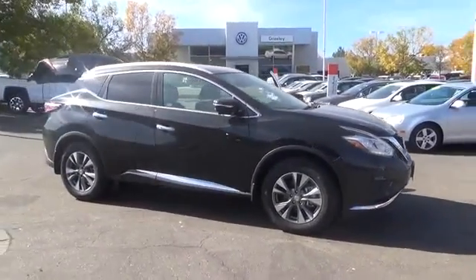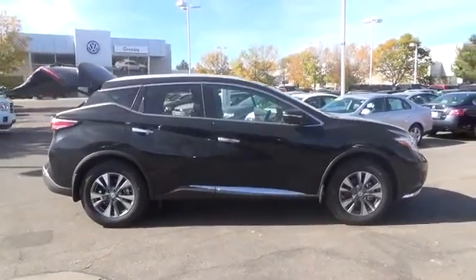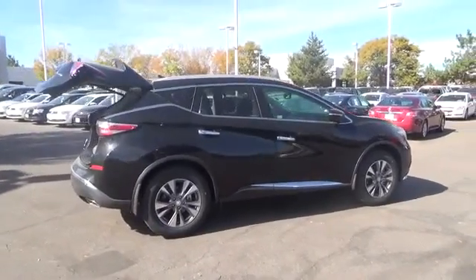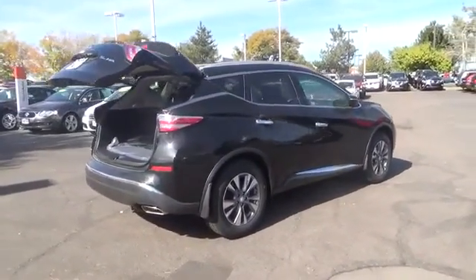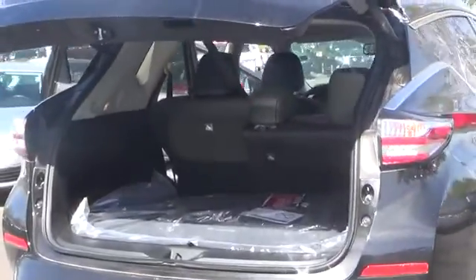Modern good looks give way to a refined driving experience. A 3.5-liter V6 engine delivers 260 horsepower, 240 pound-feet of torque, and fuel economy of 28 miles per gallon on the highway. That means that under the right highway conditions, you can be on the road for more than 500 miles before filling up.